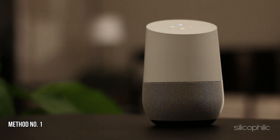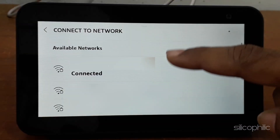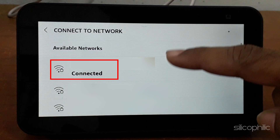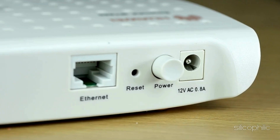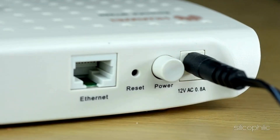Method 1: Check Internet Connection. Make sure your EcoShow is connected to a stable Wi-Fi network. A weak or unstable connection can prevent updates. Disconnect your router, wait for about 30 seconds, and plug it back in to refresh the connection.